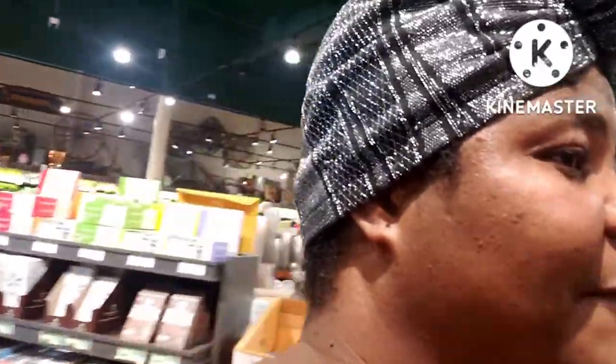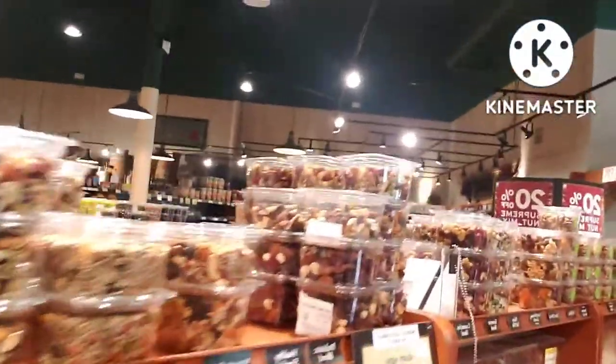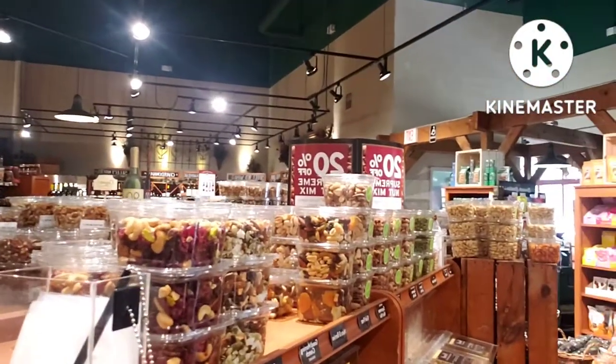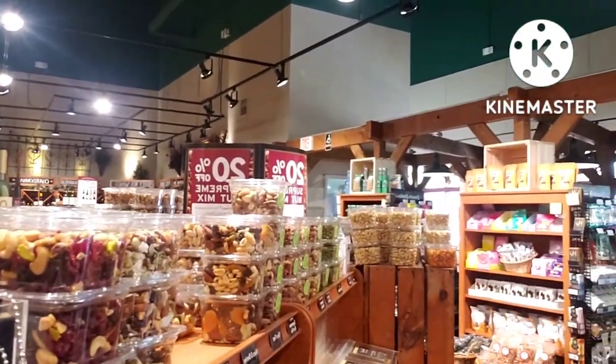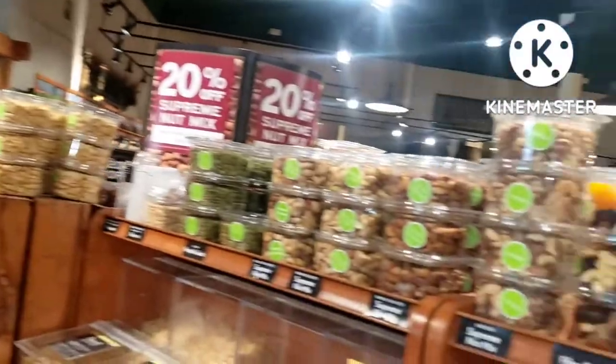I'm going to be showing you — they have different types of nuts. I'm going to turn the camera so you can see what I'm saying. See all the types of nuts, they have all manner of nuts. This is where I like to buy my nuts. Fresh Marketplace — here is the stuff.